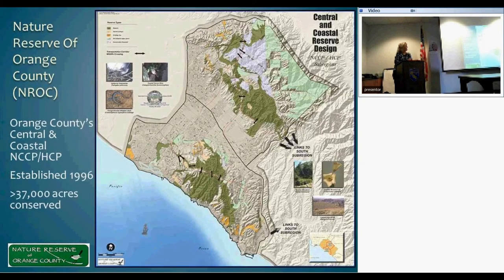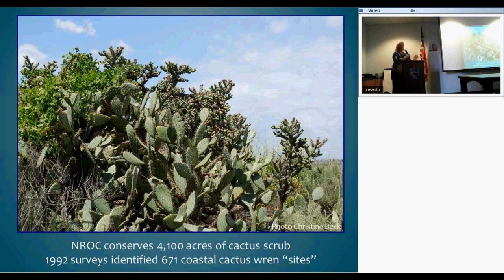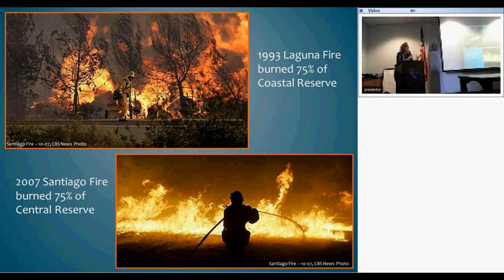The Nature Reserve of Orange County is a coastal central natural community conservation plan established first in this region in 1996. It conserves about 37,000 acres divided between a coastal reserve and a central reserve, with the I-5 running between them. It conserves roughly 4,100 acres of cactus scrub. In 1992, surveys indicated almost 700 sites with cactus wren. In 1993, before the plan was enacted, a large-scale wildfire — the Laguna and Laguna Canyon Fire — burned 75 percent of the coastal preserve, which hadn't burned to that extent in recorded history.